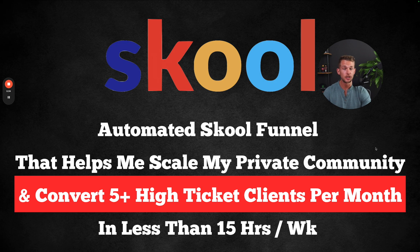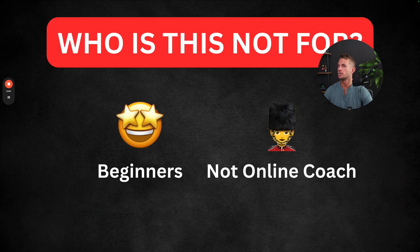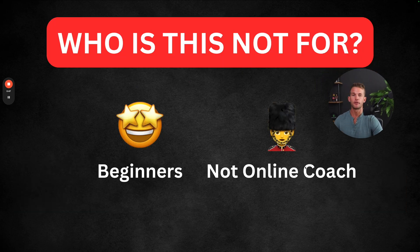At the end of the video, I will give you an opportunity to join our program and show you the next steps. Even if you don't, hopefully you do learn some insights that you can implement inside of your own business and get some results. So let's get started. Who is this not for? This is not for beginners. Beginners will be needing some different type of help to start their business and get some results.